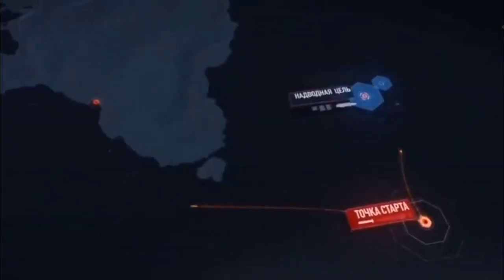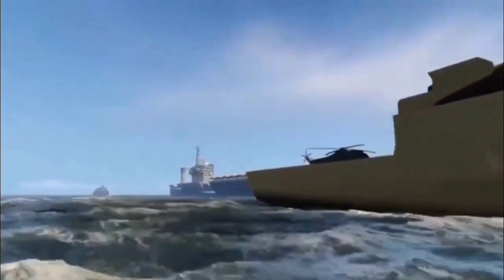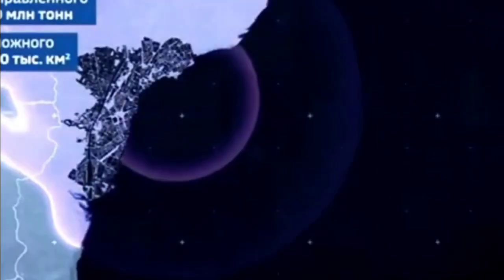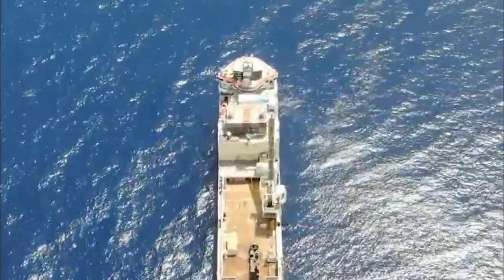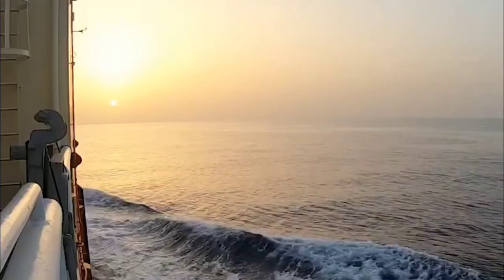When SMART reaches its designated GPS coordinate, the missile performs a controlled steep-dive maneuver. The torpedo is then ejected using a parachute-retarder system, which slows its descent and ensures the torpedo enters the water at the correct angle and velocity. Once in the water, it activates its onboard sensors and propulsion system. From this point, the torpedo becomes fully autonomous — searching the underwater environment, discriminating between decoys and real targets, and homing in on the enemy submarine or slow-moving surface vessel. This gives SMART a unique dual-domain engagement capability.